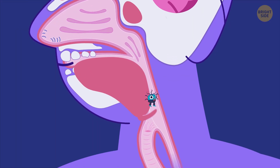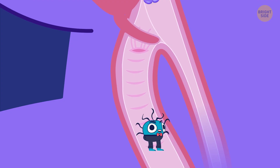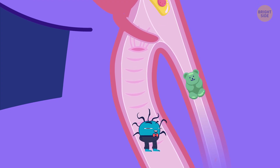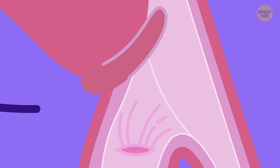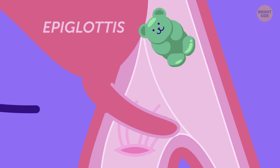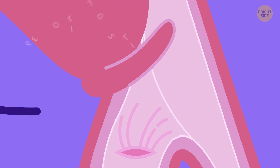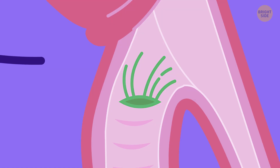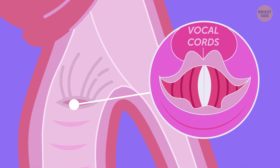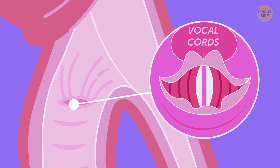Let's move down to the larynx. You see that other slide heading in the other direction? That's where your food goes. At the top of the larynx, you have a flap shaped like a leaf — that's the epiglottis. It shuts every time you swallow to prevent food from getting into your lungs. Can you see that triangle-shaped opening? Those are your vocal cords. They vibrate every time you speak and allow different strength and amounts of air to pass through.